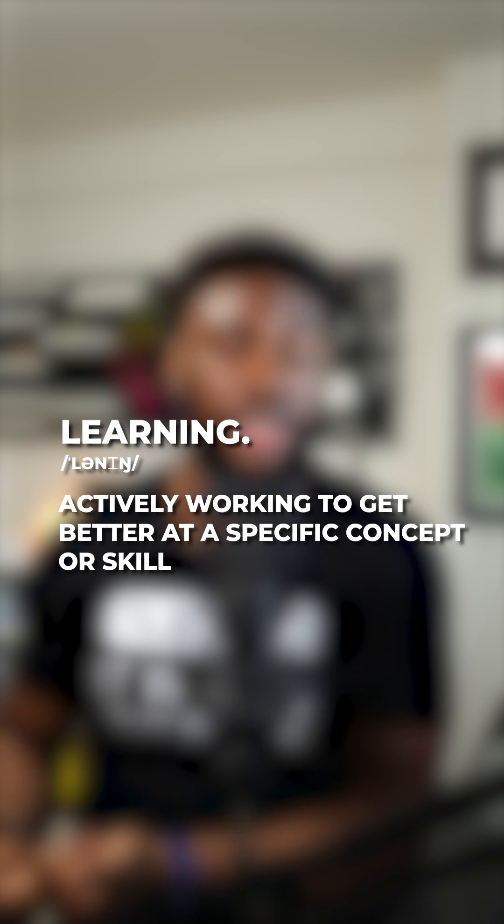Experimenting — trying out new ideas or exploring something I'm curious about. Learning — actively working to get better at a specific concept or skill. And building projects — working on something tangible like an app or a tool.